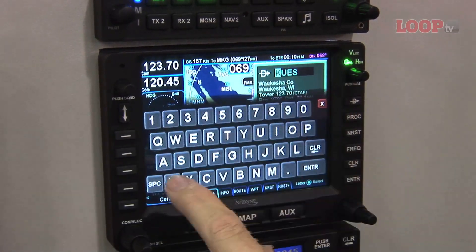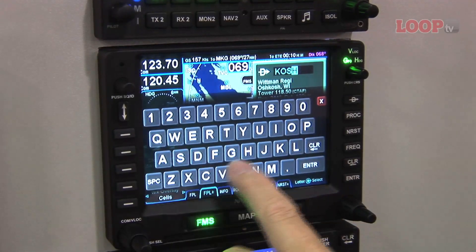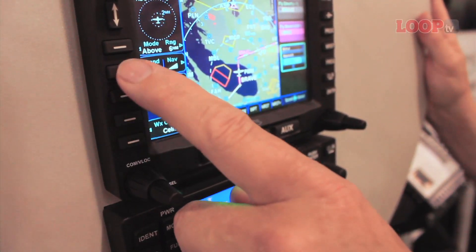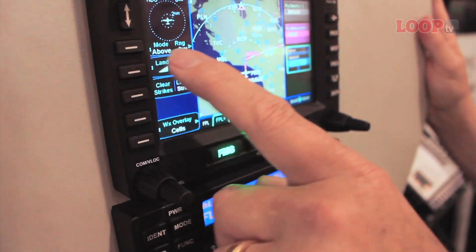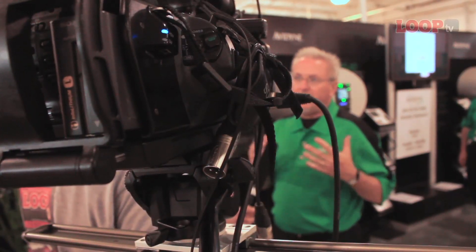Touchscreen is becoming really popular these days, but one of the things we found when interviewing and talking to pilots is that a lot of pilots, especially when flying in a turbulent environment, need to be able to hang onto a knob. Pilots like to feel the positive detent of buttons, so we chose to leave some buttons and knobs around the perimeter of the screen, while still offering all of the functionality controllable on the touchscreen as well. It gives the pilot the option and makes for a much easier-to-use interface.